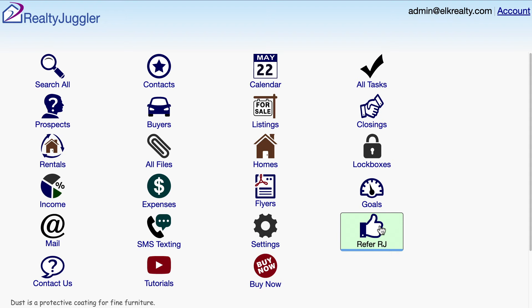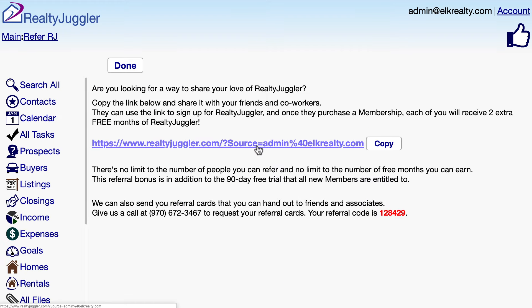If you'd like to share your love of Realty Juggler with others, you can do that by going to the main screen of Realty Juggler and clicking on the Refer RJ icon. Just email this link to anyone interested in Realty Juggler.